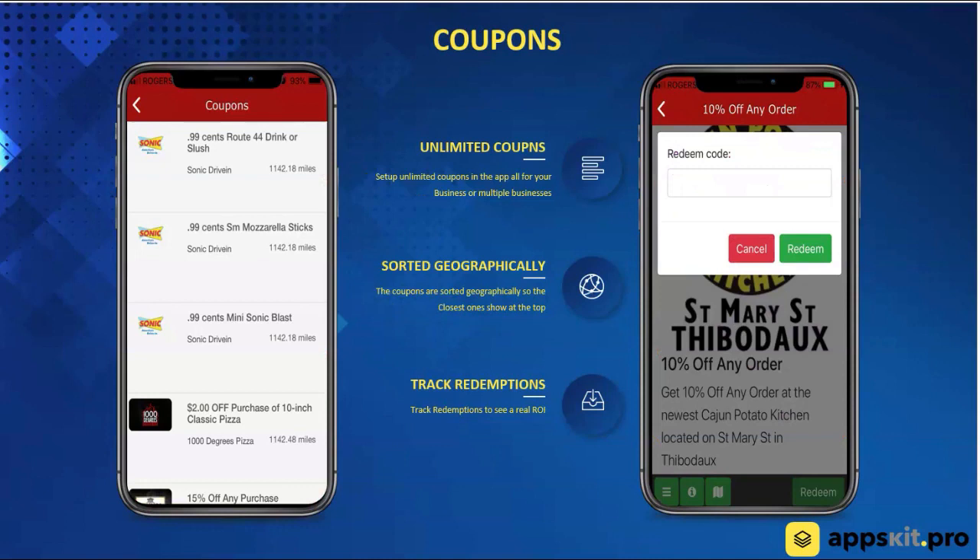Here's another one: coupons. Coupons are a fantastic way to provide incentives for your customers to come in and make a purchase. You can see a listing of coupons that you've got in your app. Coupons are also trackable — you're able to enter a redeem code and see how many coupons have been redeemed.